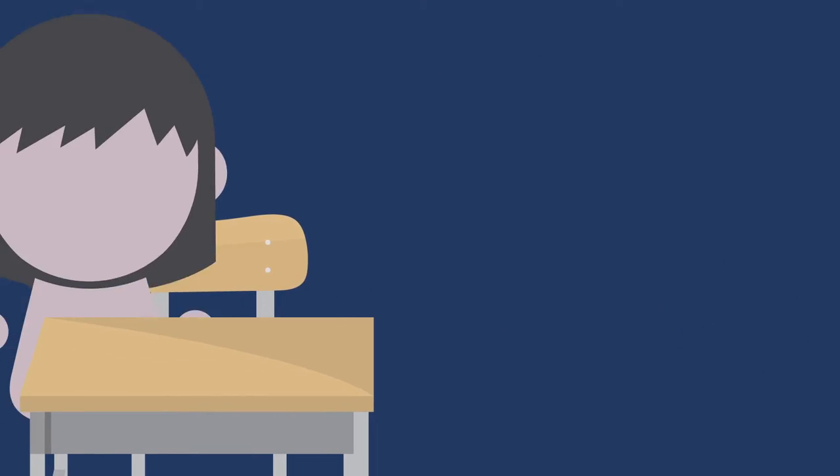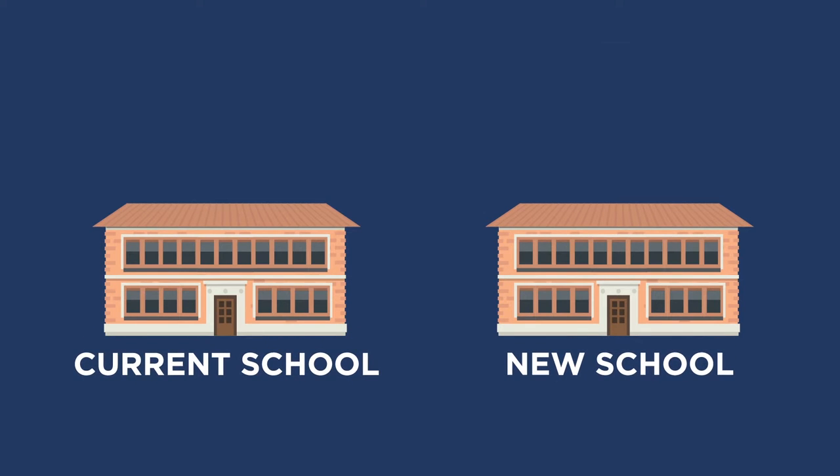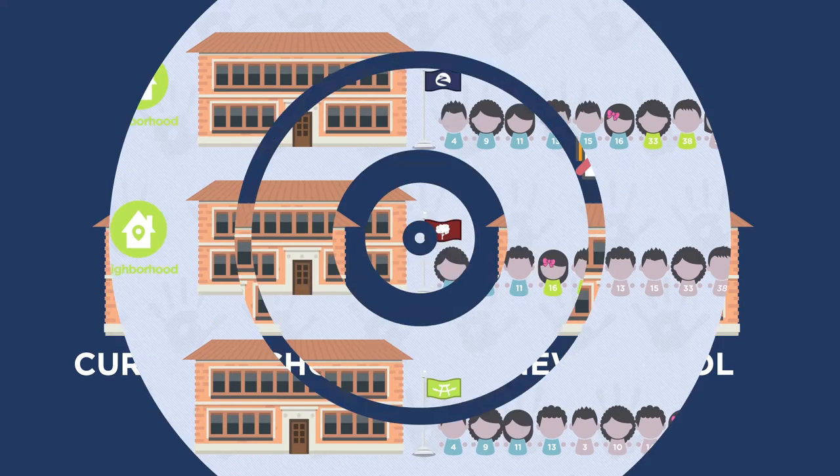It is important to remember that students who wish to stay in their current school do not have to apply. Students who apply to change schools and do not receive a new school assignment will be matched back to their current school, so long as it serves their next grade level.